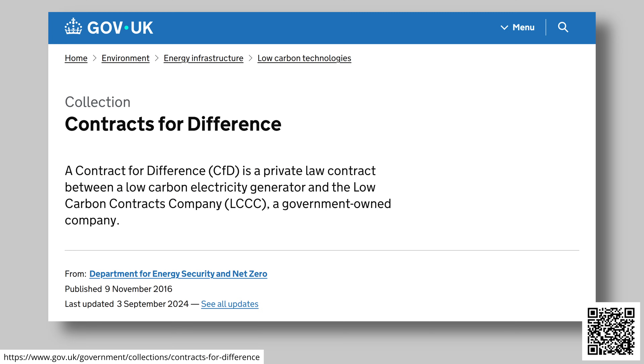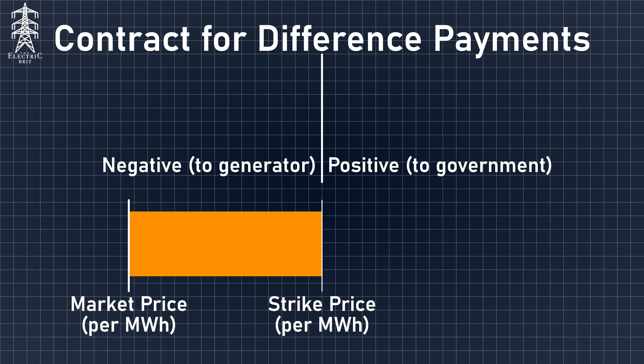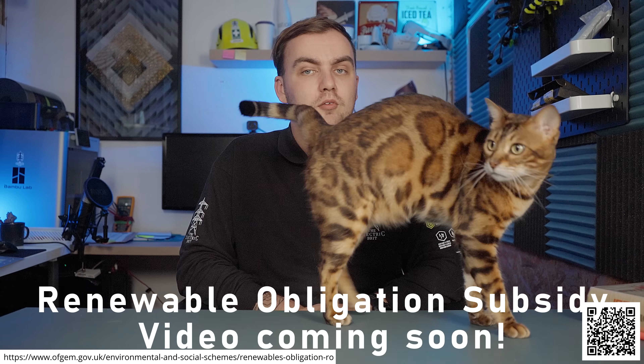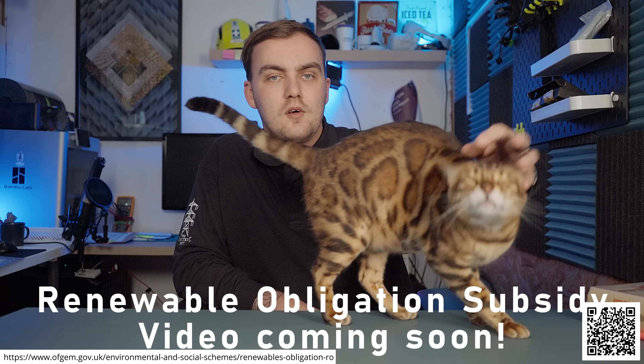However, most renewables these days work under Contracts for Difference, or CFDs. Under a CFD, the generator agrees to a fixed strike price for every megawatt hour they produce. If the market price is lower than the strike price, the government tops them up. But if the market price is higher, they have to pay the difference back, and that money should flow back to reduce consumer bills. Older wind farms and merchant generators without CFDs do still pocket those higher wholesale prices, which is why you sometimes hear accusations of profiteering. But overall, CFDs are now the backbone of how we bring cheap renewable power onto the grid at stable prices.